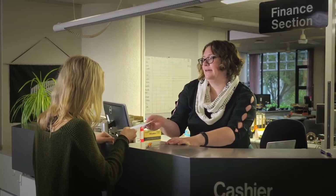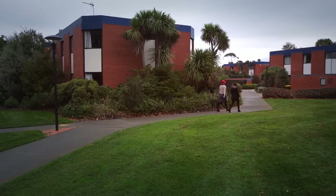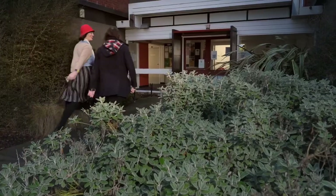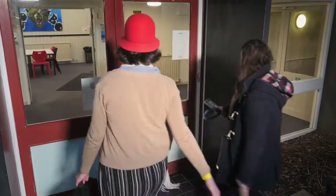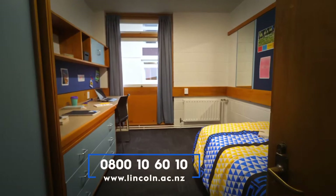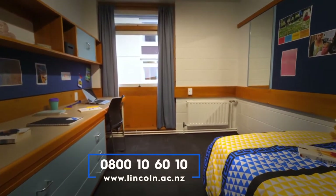When you make your application you can choose which hall you would like to go in, and we do our very best to accommodate everyone's preferences. Our halls are priced in four tiers, so there are options for everyone, and various payment options are available as well. If you'd like more information or to view pricing, you can see it on the website or contact the accommodation office via email or phone.